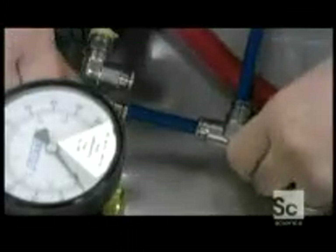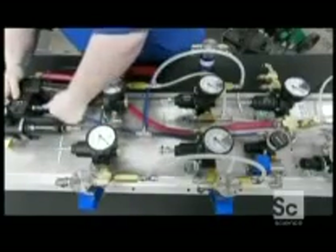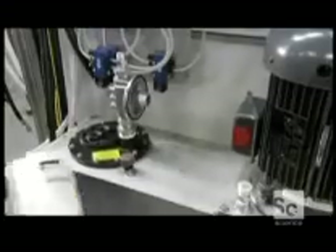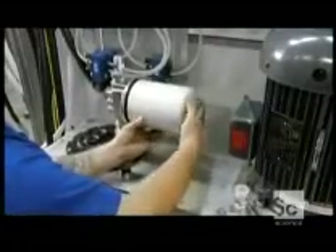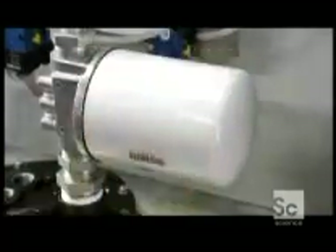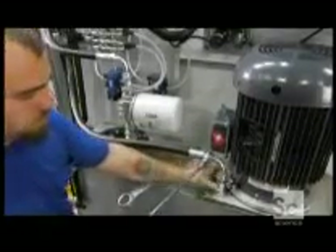A worker puts together the pneumatic regulators and gauges that control many aspects of the car wash, including the brush assemblies and the distribution of soaps and waxes. He then bolts the hydraulic pump to the frame, screws on the system's hydraulic filter, then connects the hydraulic pressure line and makes certain it's secure.